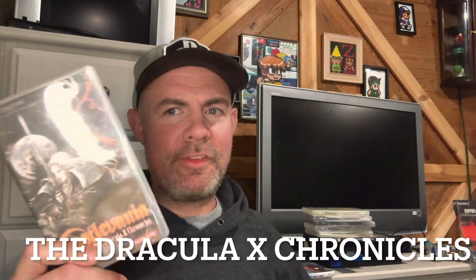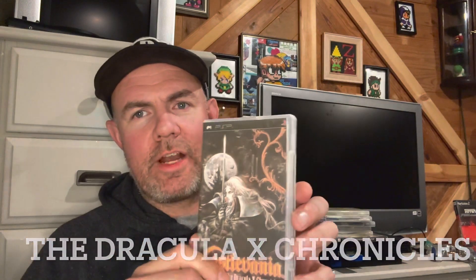Up next, we got Castlevania. I got this at GameStop — this isn't the original cover art, but cover art I printed off. It's probably the European cover art; I think I got it from CoverProject.com. What's cool about this is it has Symphony of the Night and also Rondo of Blood. You can unlock those PS1 games, so that's pretty darn cool.